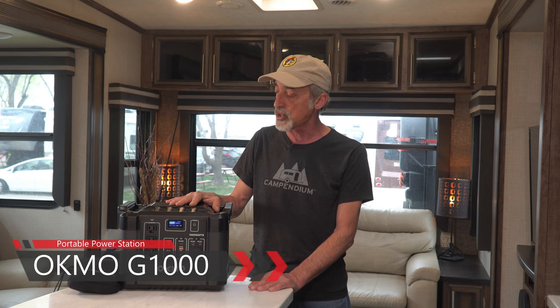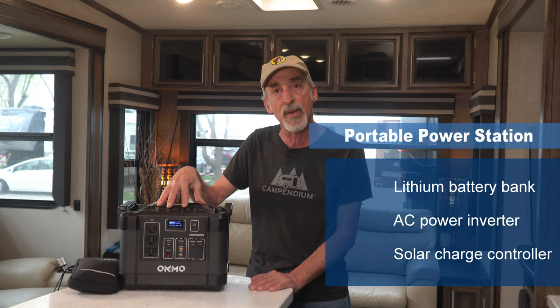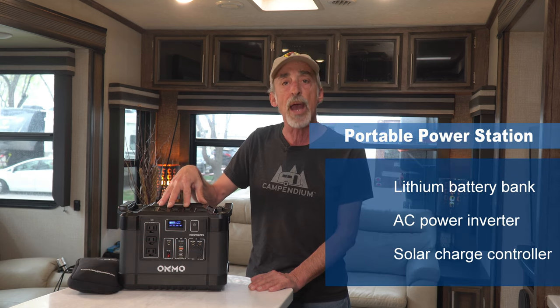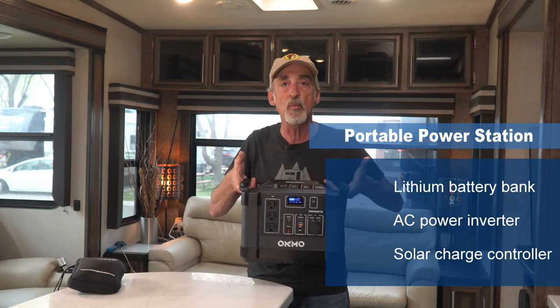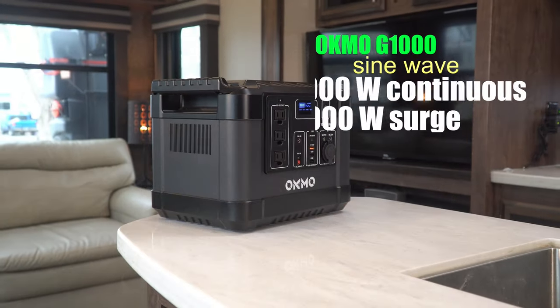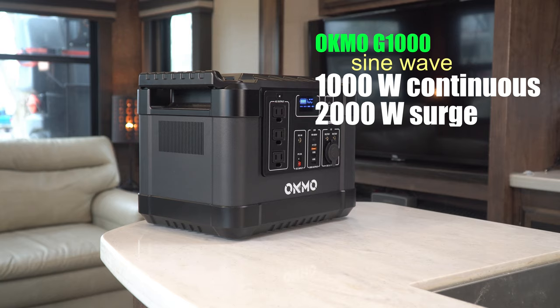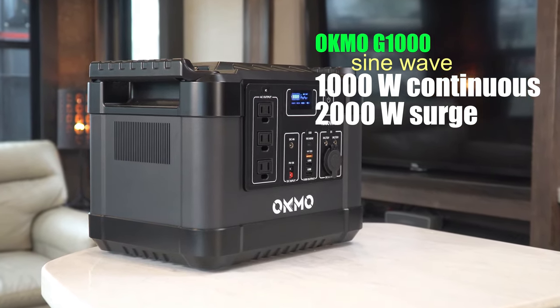A portable power station is just one box that happens to contain a lithium battery bank, a power inverter, and a solar charge controller, all in one convenient package. This one has a pure sine wave inverter that handles up to 1,000 watts continuous and up to 2,000 watts surge rating.